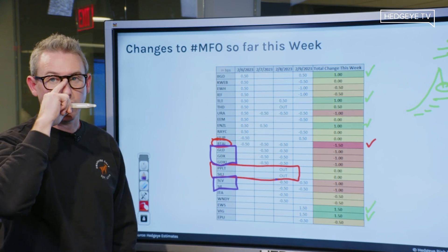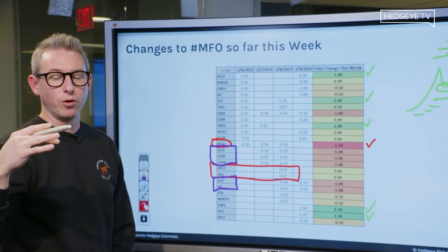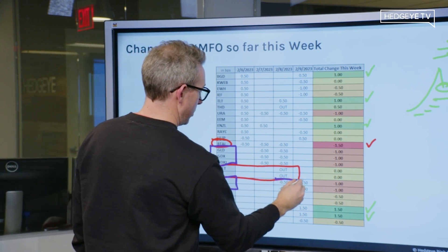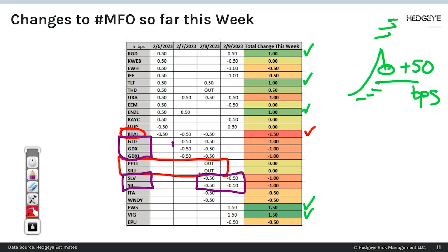Keith has been seeing real rates increase in the 10-year and 30-year and the longer end of the curve sort of move higher the last couple of days, and he's been basically decreasing his exposure to precious metals.